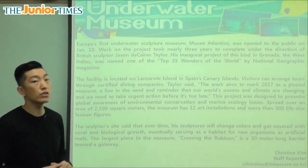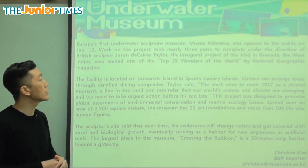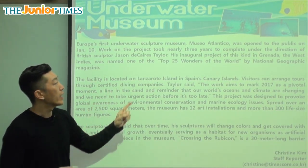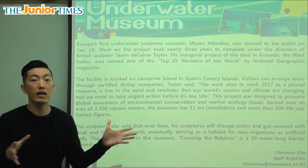So it's the first underwater sculpture museum. Sculpture is a piece of art, like a statue, and that's what the museum is full of. But where is it? It's underwater, and it's Europe's first underwater museum. It's called Museo Atlantico, or if you translate it, it's the Atlantic Museum. And it was open to the public — that means open to everyone.